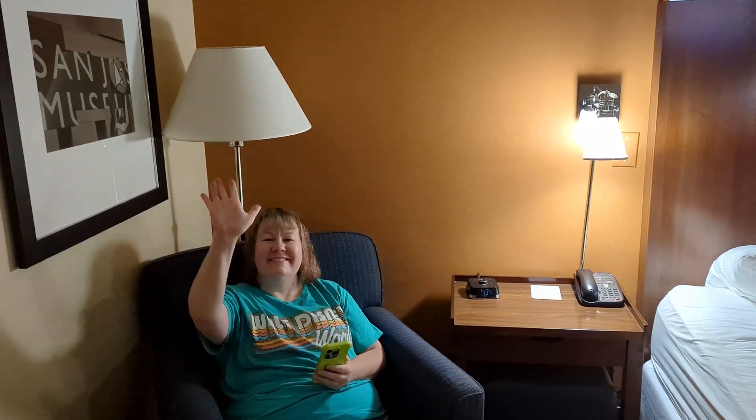It does feel a little old, a little dated — I don't think it is, it just feels that way. There were a few things I wish would have been cleaner. But overall, I'd stay here again.